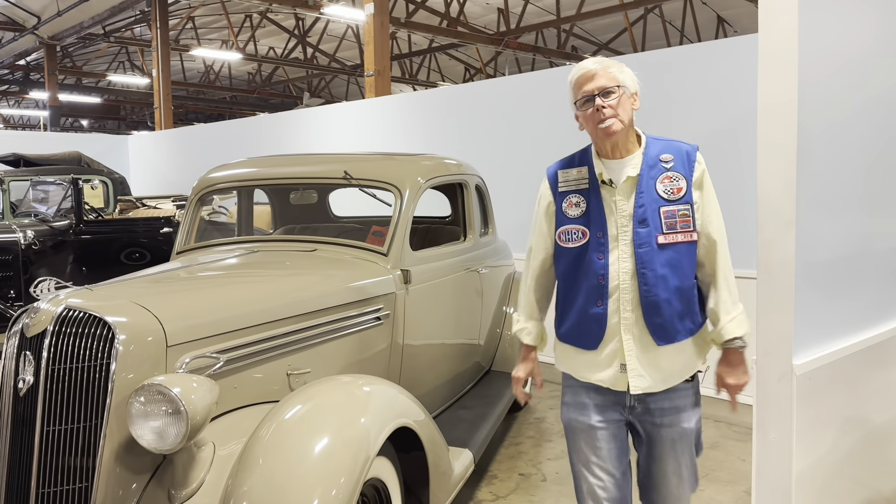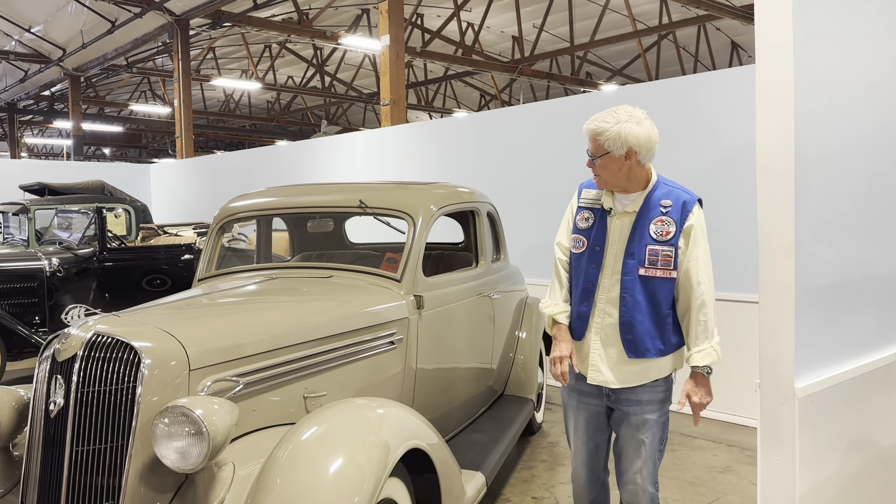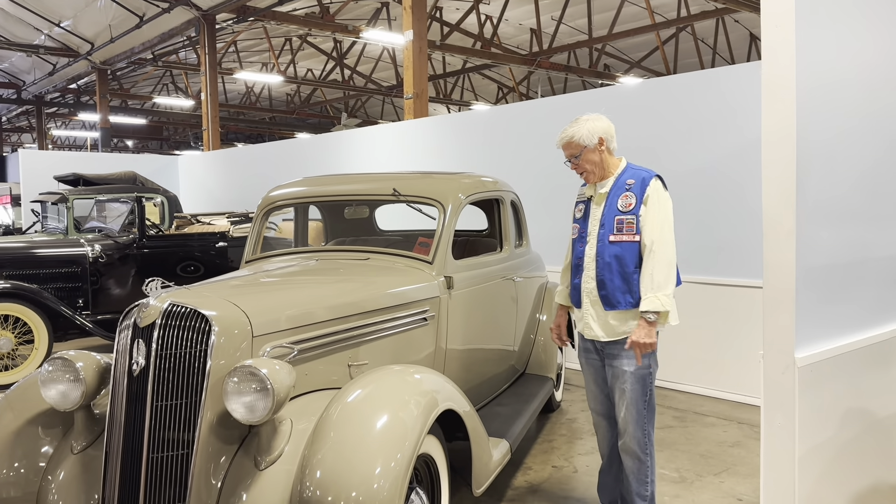Welcome to the California Automobile Museum. My name is Roger London and I'm a docent here at the museum, and I'd like to show you one of our fine cars here.